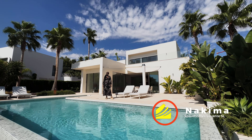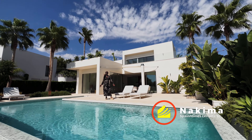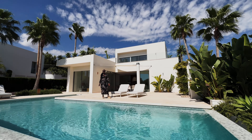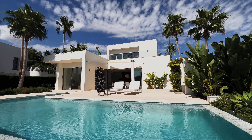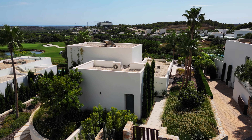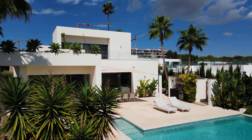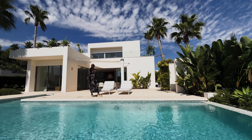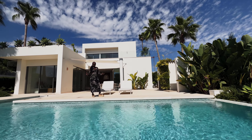Hello, my name is Nikima and we are Spain Homes. Today I am in Las Colinas, a beautifully exclusive gated community dedicated to golf just down the outskirts of Torrevieja. I have an absolutely superb house to show you today. It is on a plot of 1061 square meters and the house itself is 291 square meters. It offers four bedrooms, four bathrooms, it's beachy, it's bohemian, it's coastal and it is beautiful. Let's go and take a look.